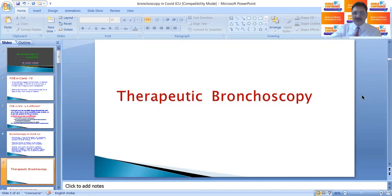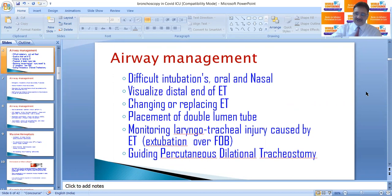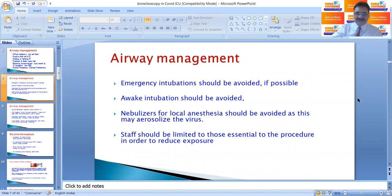What are the therapeutic indications of bronchoscopy? Airway management: when there is difficult intubation — that is, the anesthetist has tried for 10 minutes or more than three trials — endotracheal intubation can be done through the bronchoscope, and nasal intubation is preferred. You can visualize the distal end of the endotracheal tube, change or replace it if blocked, place a double-lumen tube in case of hemoptysis, monitor laryngotracheal injury caused by long-lasting endotracheal tube, and guide percutaneous dilatational tracheostomy to avoid injury to the posterior wall.